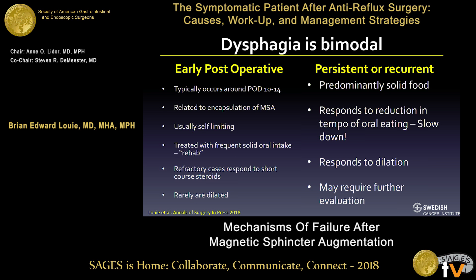Dysphagia is typically bimodal. There's early post-operative dysphagia, which occurs around day 10 to 14 and is thought to be related to encapsulation and scarring of the device — usually very self-limiting. Most LINX surgeons now use a dietary rehab protocol with frequent solid food bolus meals. In refractory cases, short-course steroids have been recommended and seem to help, though without specific data. In most patients it resolves, and dilation is rarely required early on.